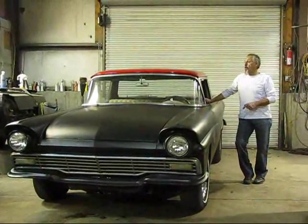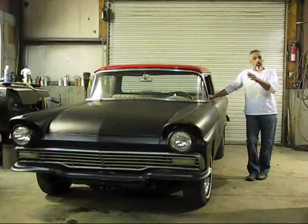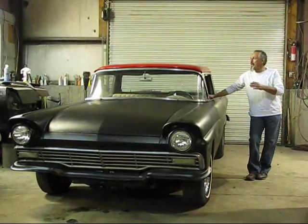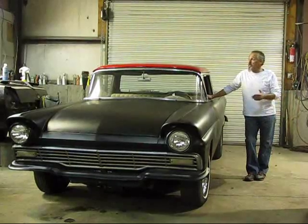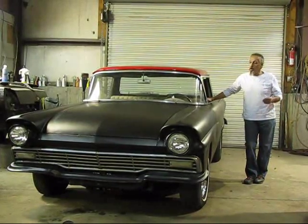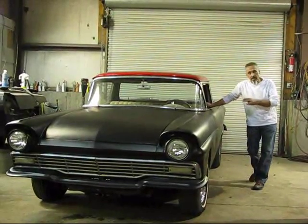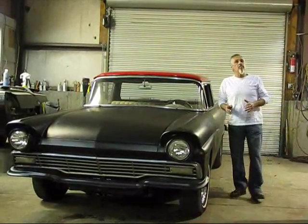1957 Ford Ranchero. It has a transplanted 390 engine, all old school rib valve covers, four barrel high rise intake. It was painted up pretty years ago but it's been sitting in a garage, dirty and dusted. To our knowledge we were told it's rebuilt and it goes like a bat out of hell — it smokes the tires. C6 automatic transmission, positraction rear end in the car, manual drum brakes all around.